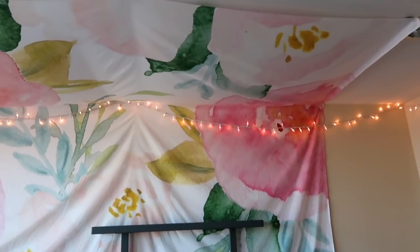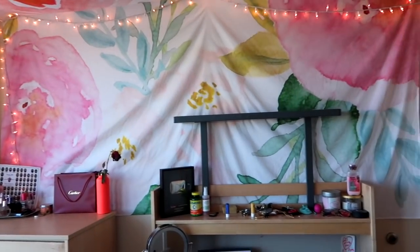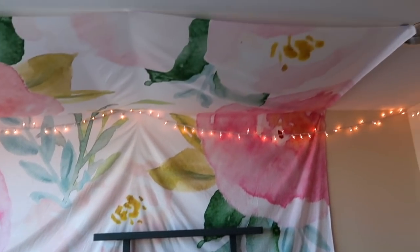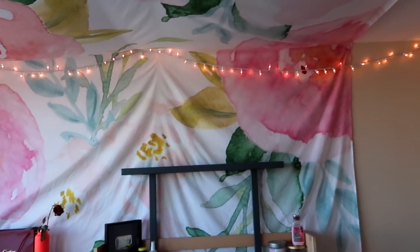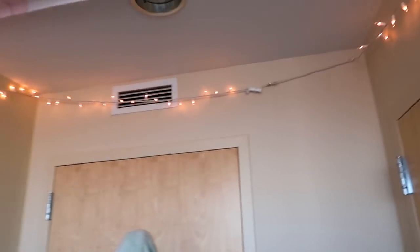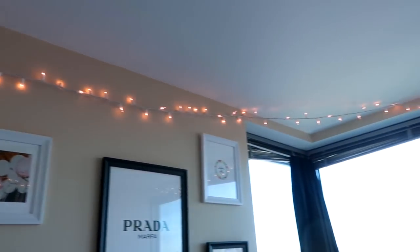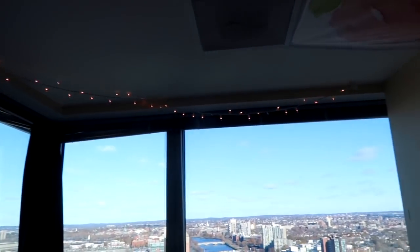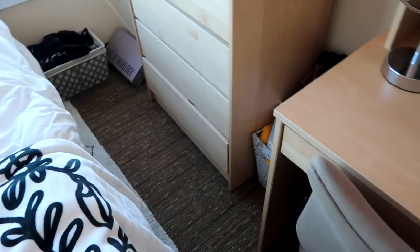This tapestry is from Society6 — pretty much everything decorative in this room is from Society6 because I just love them. I thought this tapestry was so cute; it's a size large, and I'll have it linked down below with the exact same print. I also have Christmas lights going around my whole room — just white ones — linked down below too, got them on Amazon. I normally don't have them on during the day but I turned them on for this video.